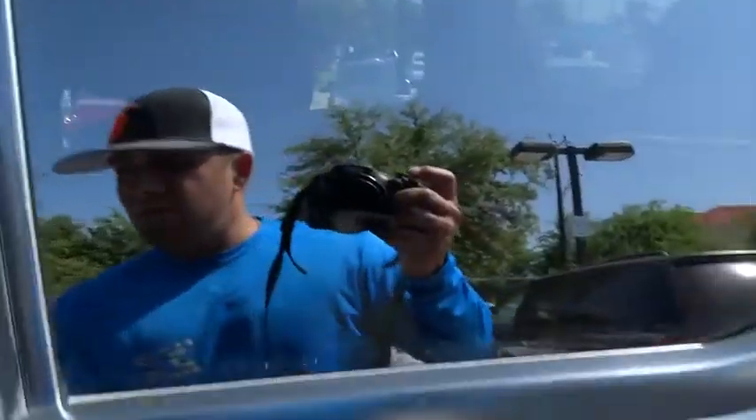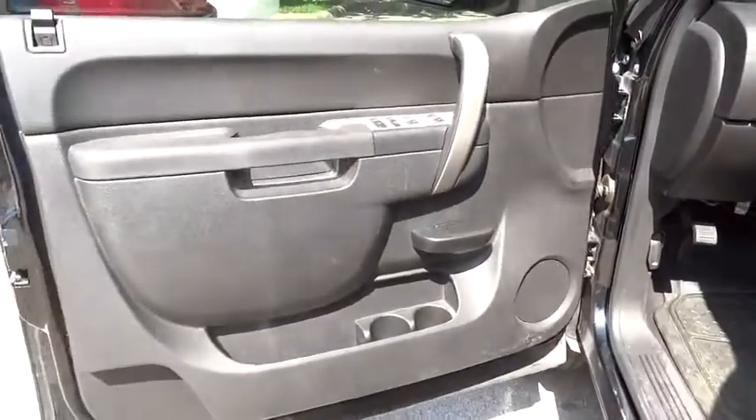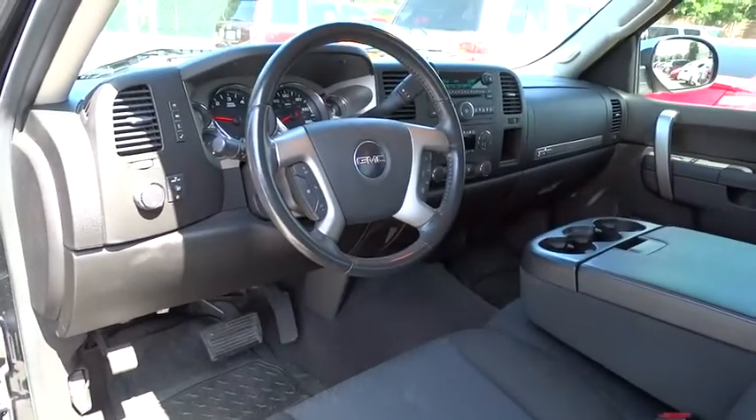MP3 player, child safety locks, power windows, power door locks, CD player, air conditioning, satellite radio. Take this vehicle for a spin and see why so many shoppers are now proud owners.